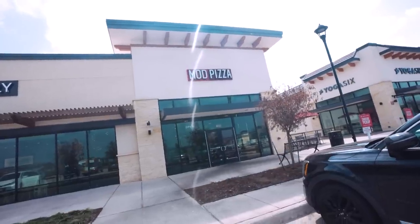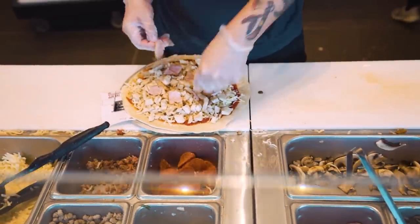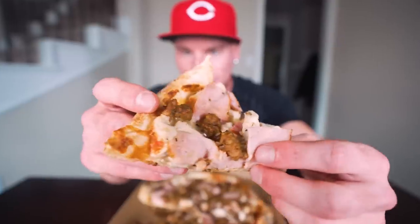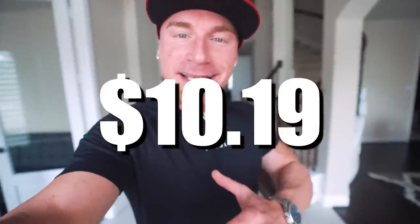Welcome back to the channel. In today's video I'm bringing you another fast food protein hack — we're tackling Mod Pizza today, a popular pizza chain that's in almost every single state. I have a few secrets and tips that'll take a regular pizza and load it down with 100 grams of protein for only $10.19 before all applicable state and federal taxes.